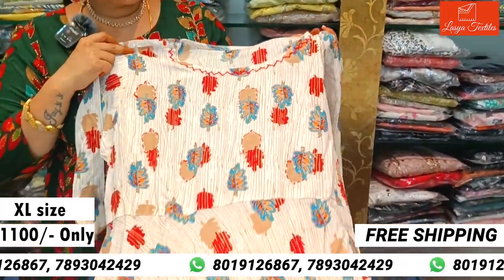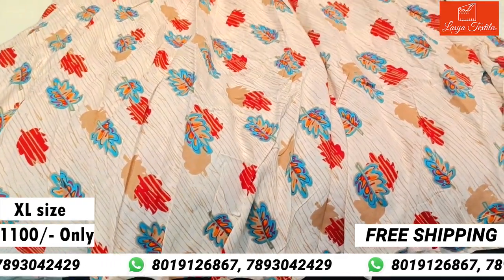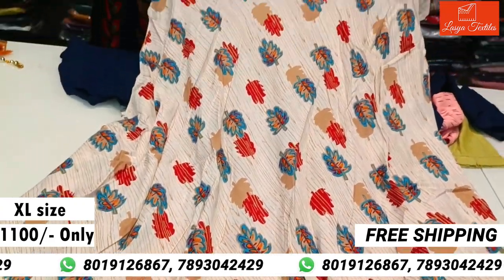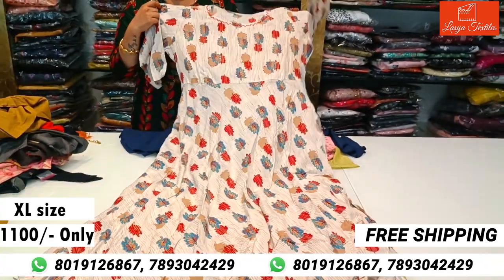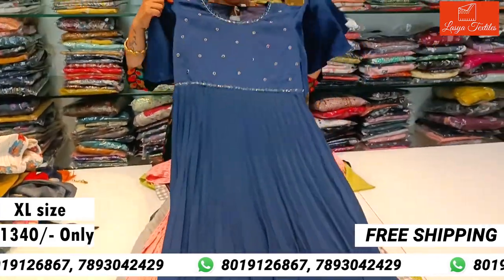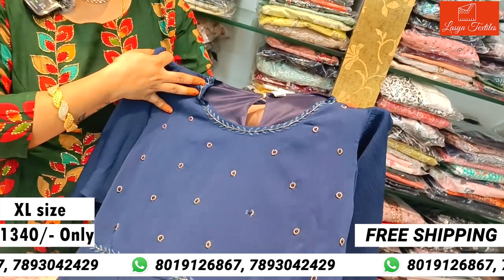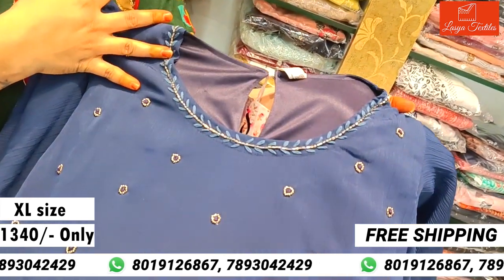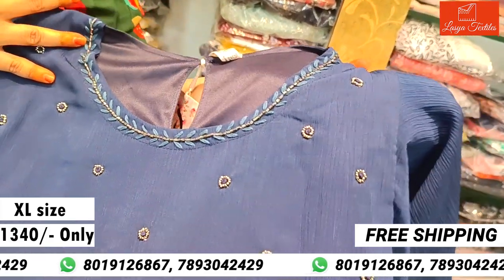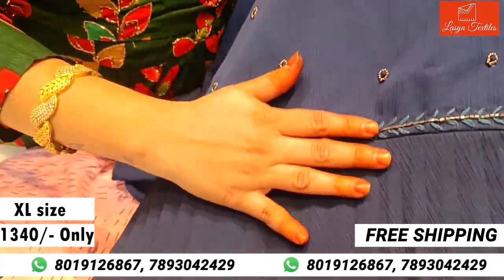First, a threadwork top with a leaf design in multi-color — it has an all-over top look. And a navy blue crushing pleated design top with front neck threadwork, cutdana beads, and little puzzle knotwork. It is handwork in a black pleated color.